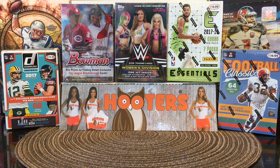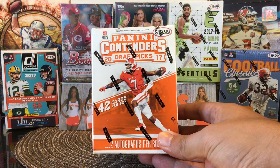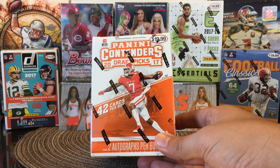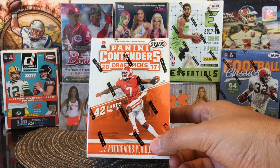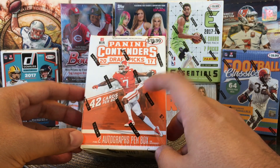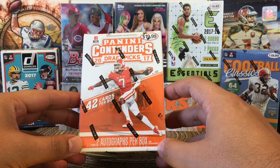Today I'm going to do a blaster break of Panini Contenders Draft Picks 2017. I got this for $17.99 at Steel City Collectibles — they're in my recent haul. So all these videos you'll be seeing are from my recent haul from Steel City Collectibles. We're looking for 42 cards and 2 autographs per blaster, so for $17.99 and you get 2 autographs — not bad.